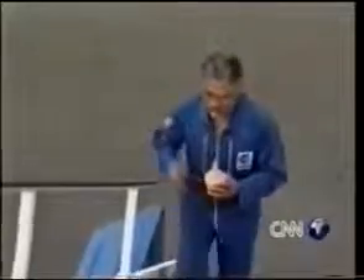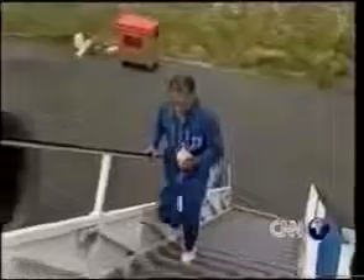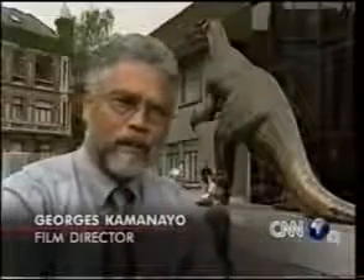Now his influence may travel even further. This award-winning film director wants to take the bone into space and make a documentary about it. He wants to make a link between the history of Africa and the future of mankind. With the help of the European Space Agency, he's already taken the bone on a practice parabolic flight in zero gravity. The project is a deliberate allusion to the opening scenes from Stanley Kubrick's classic science fiction film, 2001: A Space Odyssey.